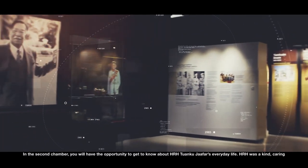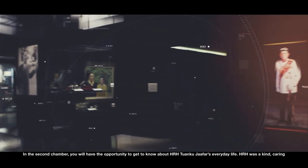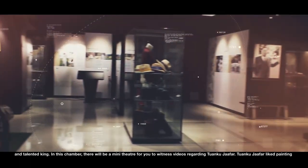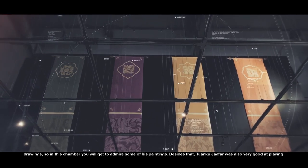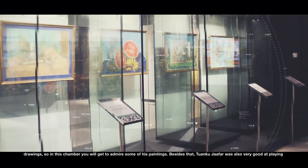In the second chamber, you will have the opportunity to get to know about His Royal Highness Tuanku Jaffa's everyday life. His Royal Highness was a kind, caring and talented king. In this chamber, there will be a mini theatre for you to witness videos regarding Tuanku Jaffa. Tuanku Jaffa liked painting drawings, so in this chamber you will get to admire some of his paintings.